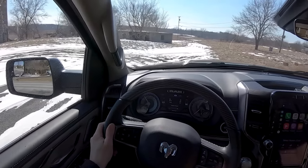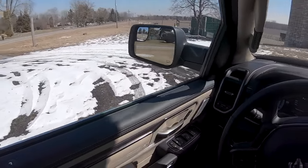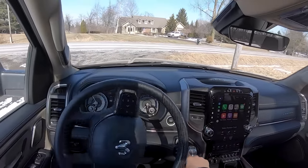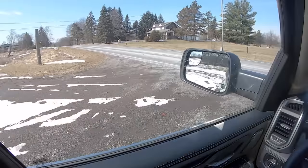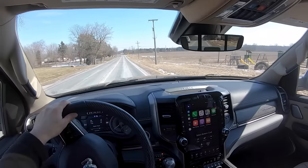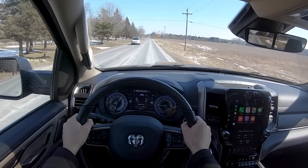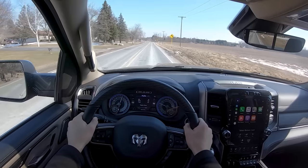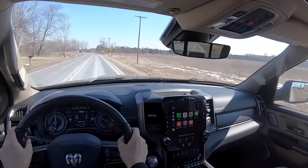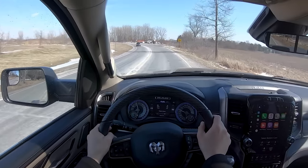The turning radius isn't super impressive, but this is a big truck. Luckily the steering is lightweight and the transmission is really easy to shift between drive and reverse, so if you need to make a few multi-point adjustments it's easy to do. Visibility is really good — I can see plenty out the rear view mirror, and these little fisheye mirrors on the side are great for blind spots.